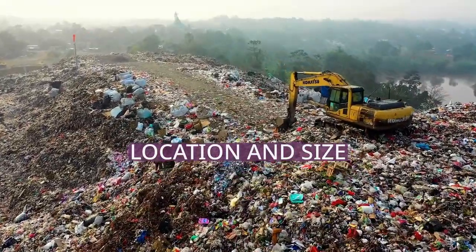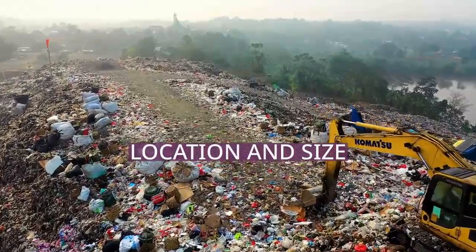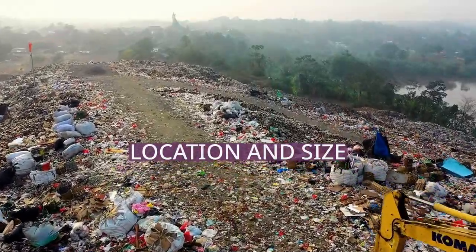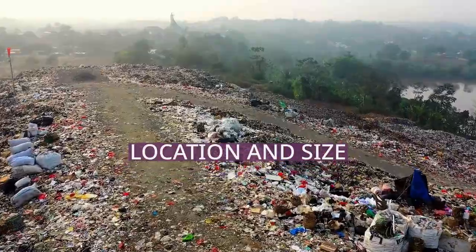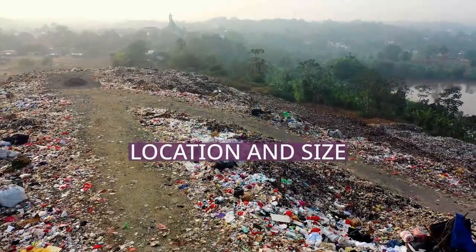The patch is estimated to be hundreds of kilometres across in size, with a density of more than 200,000 pieces of debris per square kilometre — one piece per five square metres, on average.